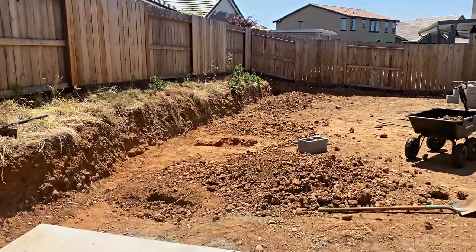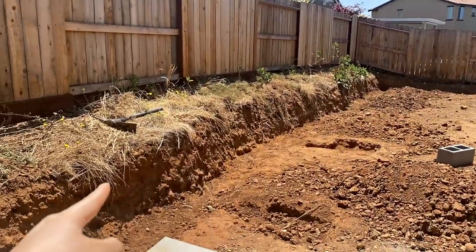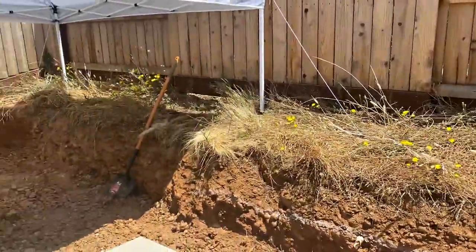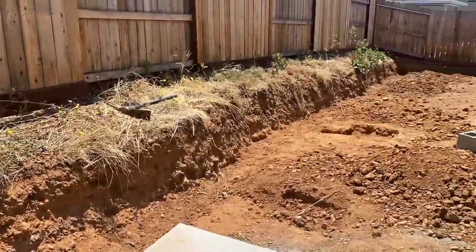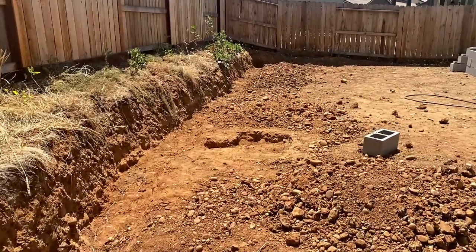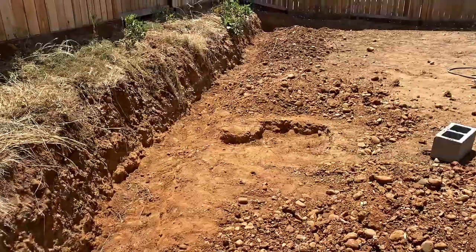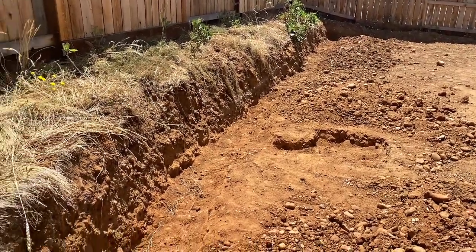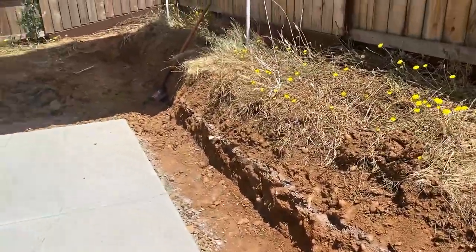My husband is working on digging trenches so we're going to fill it with concrete and then put the cinder blocks in, just to make sure it is all level from end to end. It's definitely going to be worth it. The most time-consuming and hardest work — he's using a jackhammer to get all this clay and rocks dug out, and he was saying that next time he's going to probably hire someone because this was an insane amount of work.